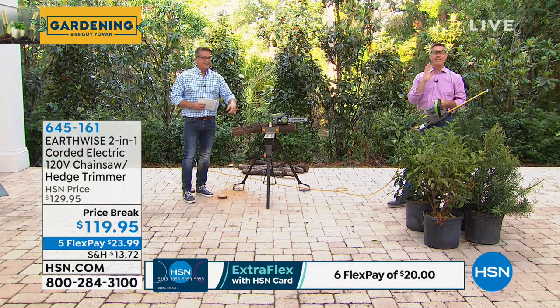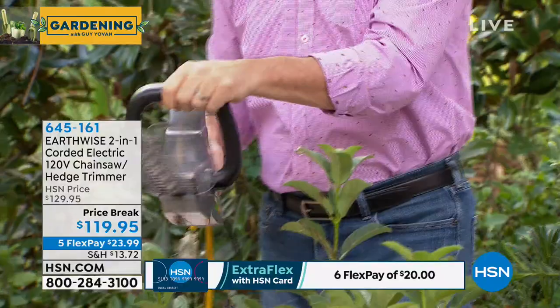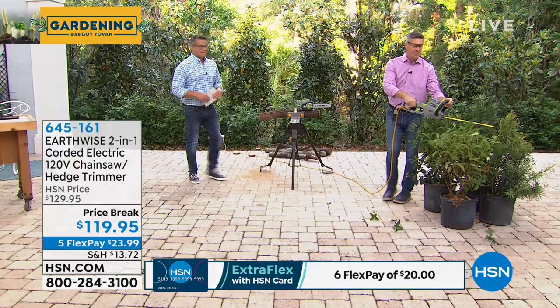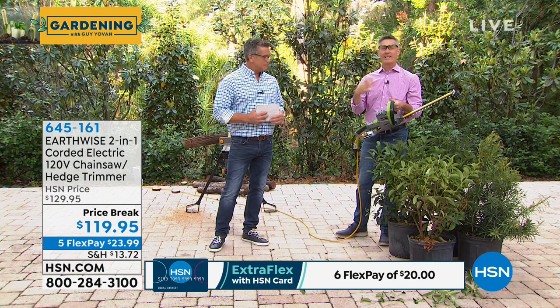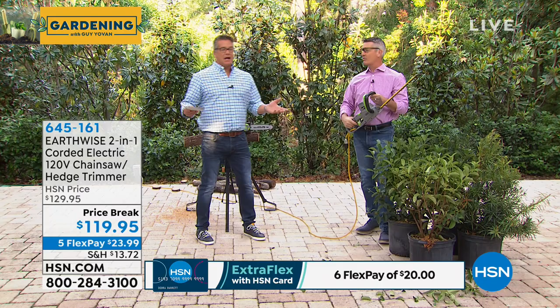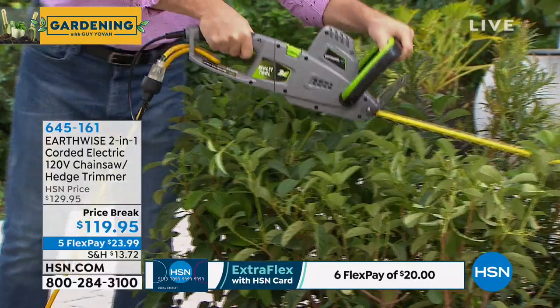The hedge trimmer gives you 18 inches of cutting surface and cuts up to five-eighths of an inch. You can take it across the top and front of your hedges quickly. The best part? Just add an extension cord and you're ready to go — no gas to mix, no pulling a cord to start. The only maintenance when using the handheld chainsaw is adding bar-and-chain oil, available at any home store.